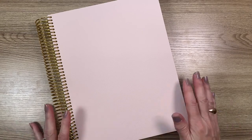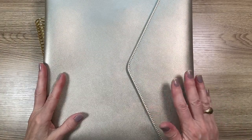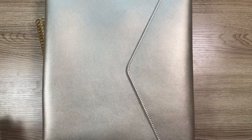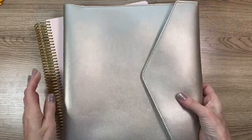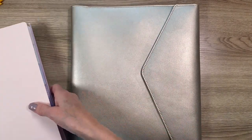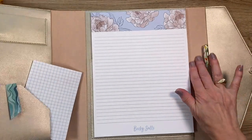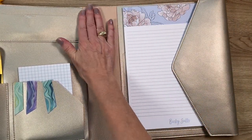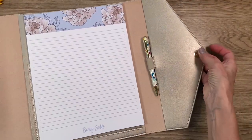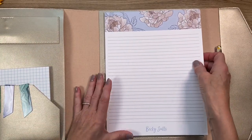I was a little concerned about the blush cover getting dirty, so Erin Condren now has this vegan leather large folio. I received it in champagne. It is large and holds the eight and a half by eleven teacher planner. It is very flexible, has a shimmer to it, and almost a suede feel on the inside. It has a magnetic close and a little pouch to talk about in a minute.